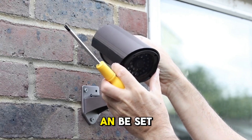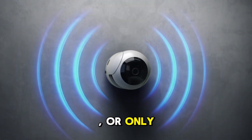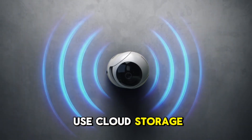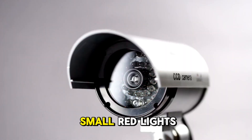Recording: CCTV systems can be set to record continuously, on a schedule, or only when motion is detected. Modern systems may use cloud storage, making it easier to access footage remotely.